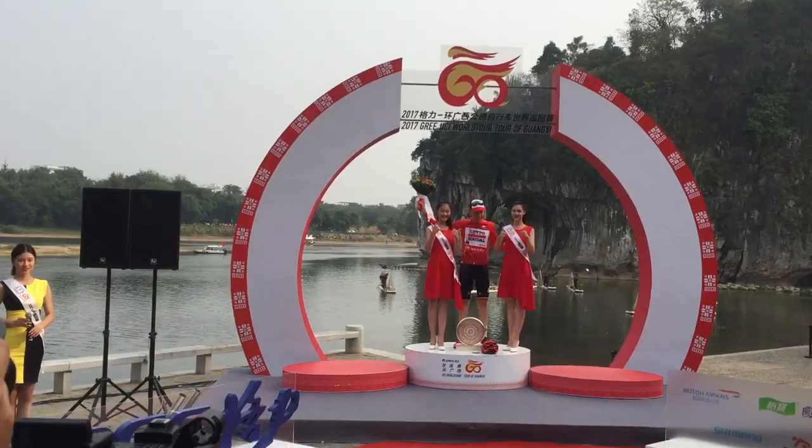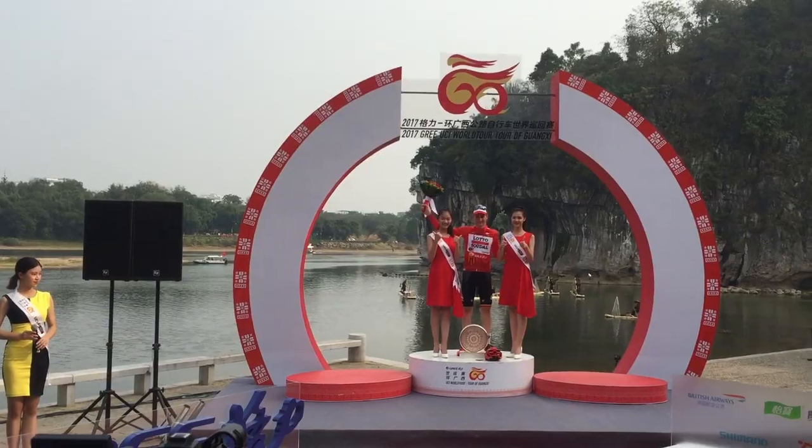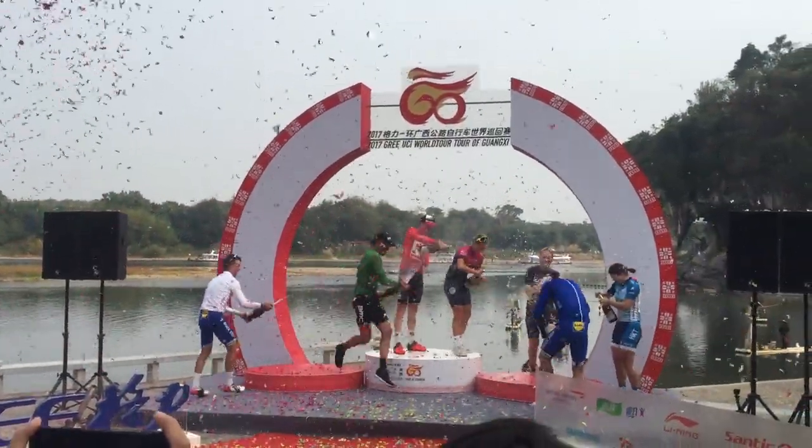So that's it for the inaugural Tour of Guangxi. There's a lot to like about this race — the crowds have been spectacular, the scenery up in the hills has been absolutely stunning. There are some challenges too: the air pollution in the last couple of days has been pretty bad, and October isn't the best time of year to attract a strong world tour crowd. All that said, it's been a really impressive first edition and I'm looking forward to seeing where it goes in years to come. Congratulations to Tim Wellens, the overall winner of the 2017 Tour of Guangxi.